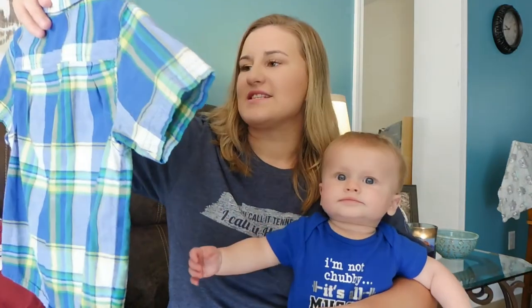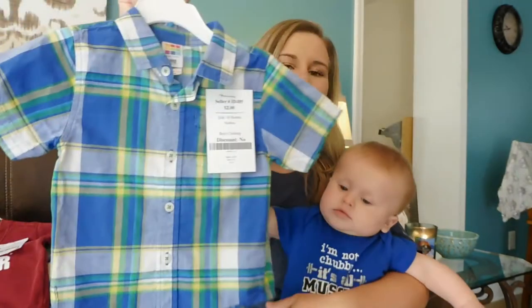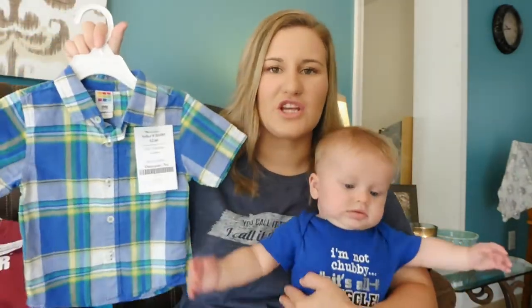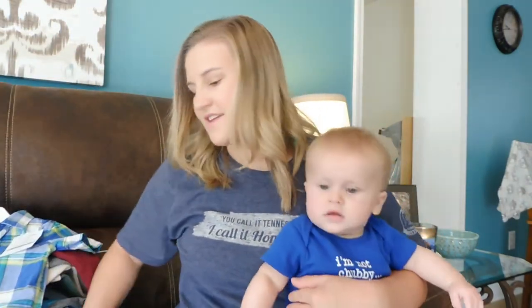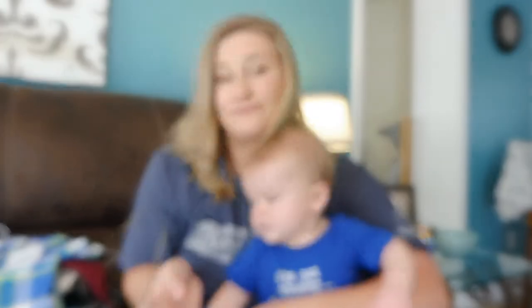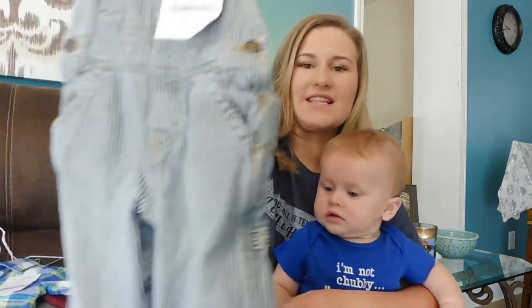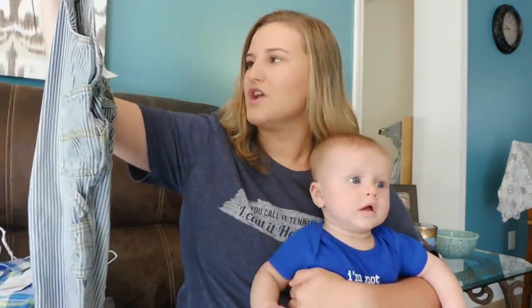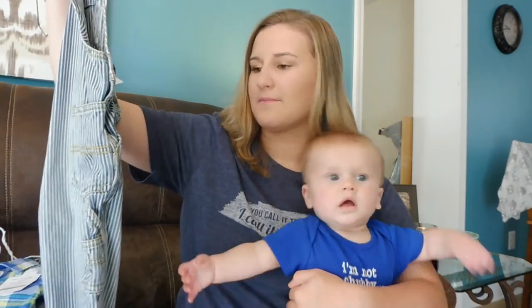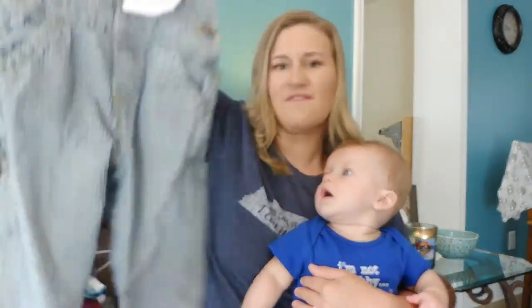Then he has this 18 month little plaid short sleeve shirt. Shawn wears these to work a lot so we thought it would be really cute to have them kind of match. And then the next thing — that Shawn was not too keen on, but Mommy overrules Daddy when it comes to the clothing department — is this little overall set. It's almost like blue jean but it's striped. It's from OshKosh B'gosh, also in 18 months, and it was $5. I thought with a little long sleeve shirt under it, it's going to be too cute.